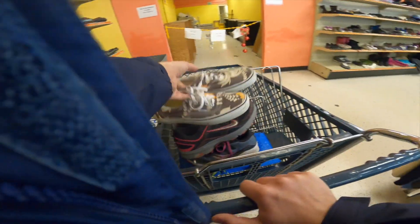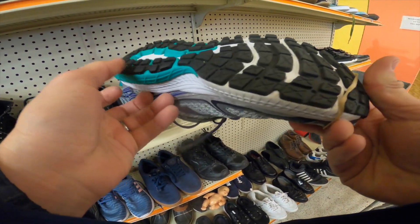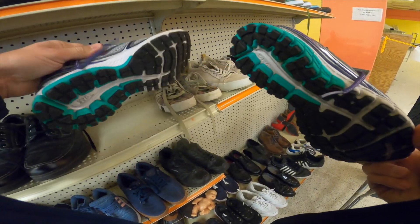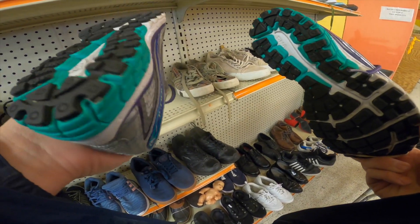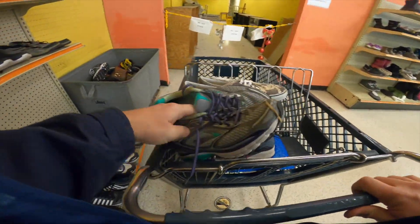Found a pair of tropical Vans in the brown colorway, picked those up. Found a pair of Brooks in excellent condition — I can't believe how clean these were. They wanted $8.98 before discounts, so I got them.